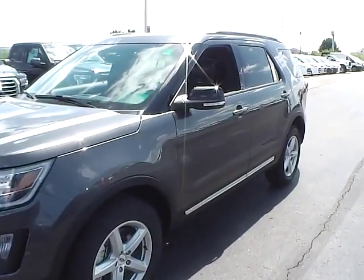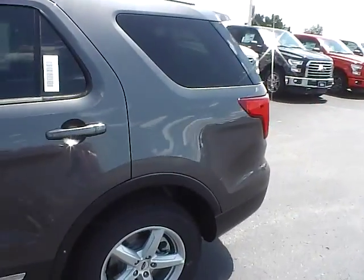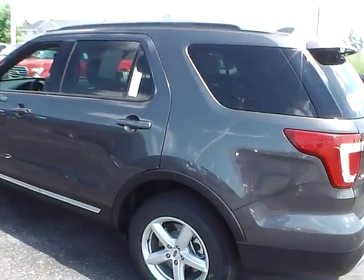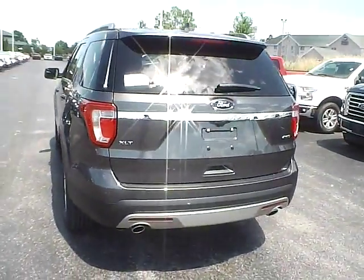Today we've got a 2016 Ford Explorer XLT with 4-wheel drive, magnetic exterior and an ebony black interior, 3.5-liter 6-cylinder engine with an automatic transmission.